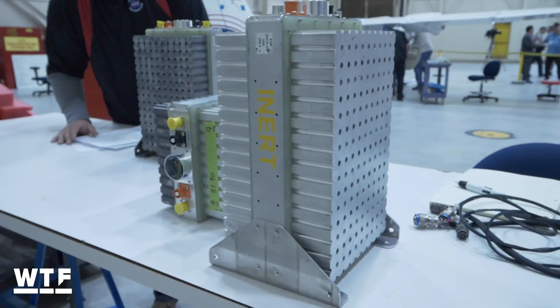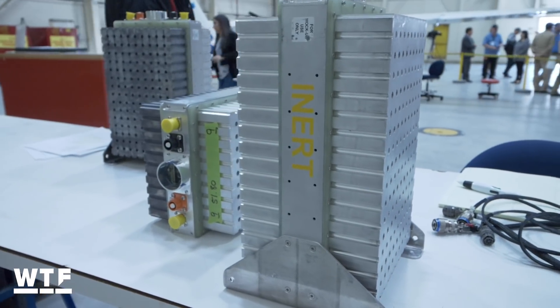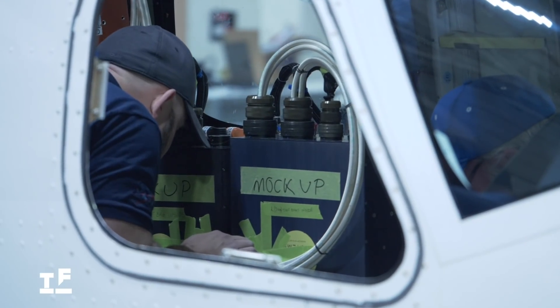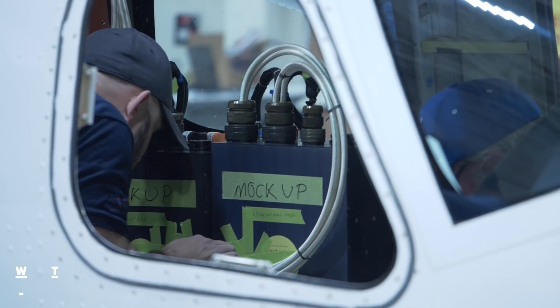Another major challenge with electric aircraft is the dangers of lithium-ion batteries overheating. We've learned a lot about packaging batteries — getting the lithium-ion cells mounted in configurations that are safe and reliable, and making sure that if you have a battery failure it doesn't propagate to more and more cells and cause a fire for the vehicle.